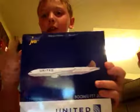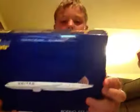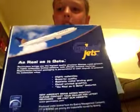There's the Gemini Jets logo, the picture of the United, and on the back side it says: as real as it gets, highly collectible, superior quality, realistic metal landing gear, detailed printed graphics, and as real as it gets features.